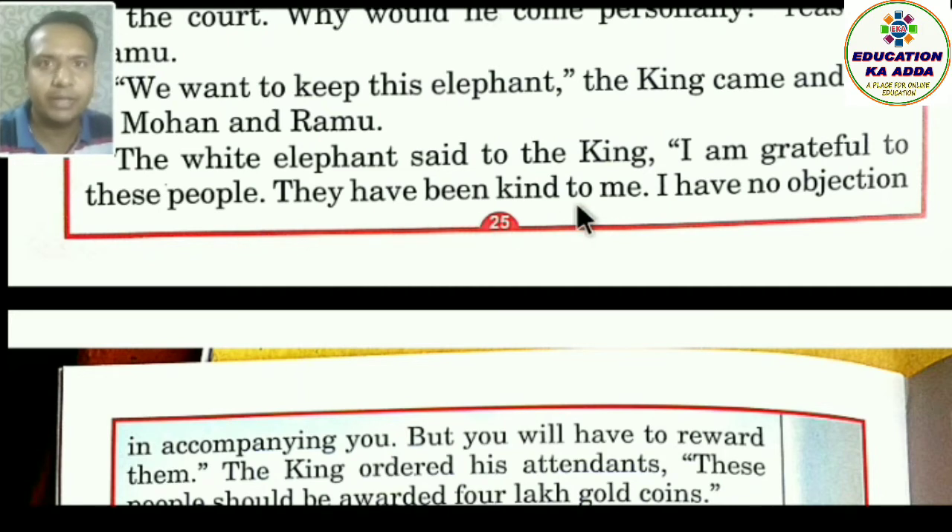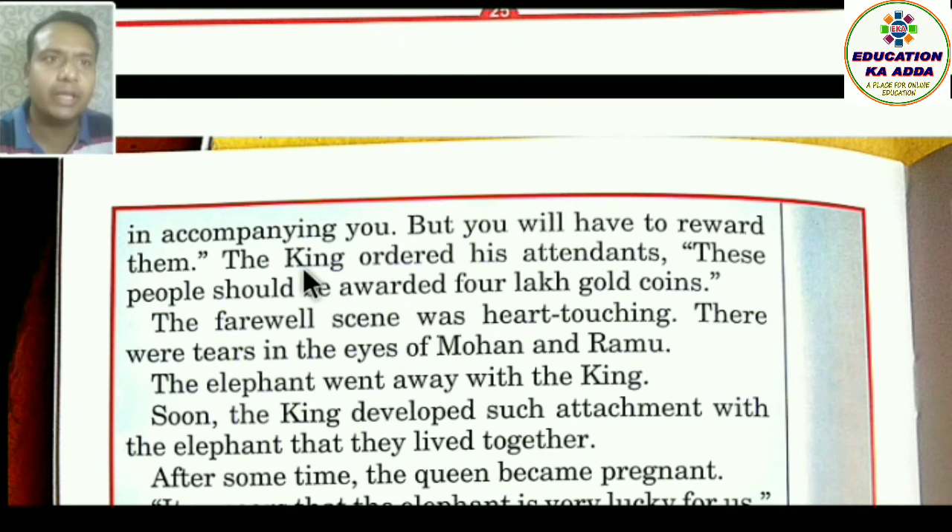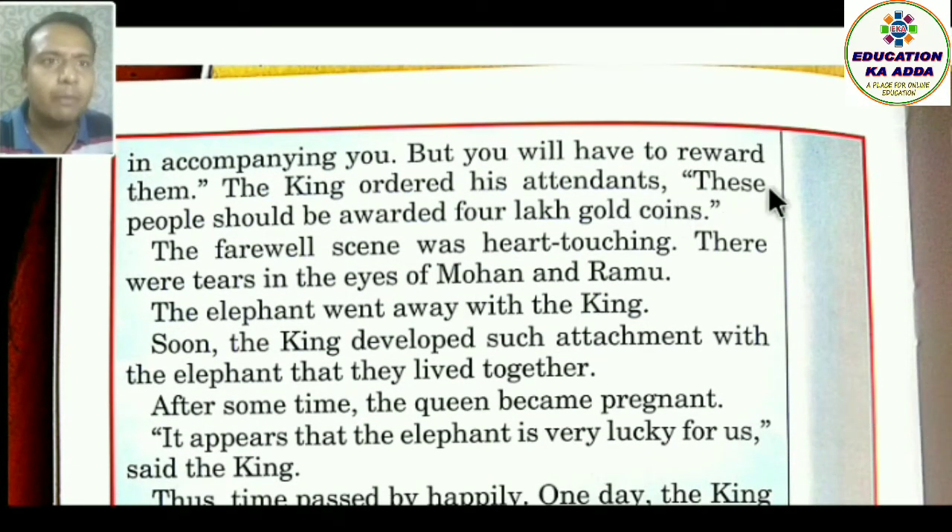'But you will have to reward them — inhe puruskaar dena padega.' The king ordered his attendants: 'These people should be awarded four lakh gold coins.' The farewell scene was heart-touching — vidaai samaroh bahut hi bhaavukamay tha. There were tears in the eyes of Mohan and Ramu as the elephant went away with the king.